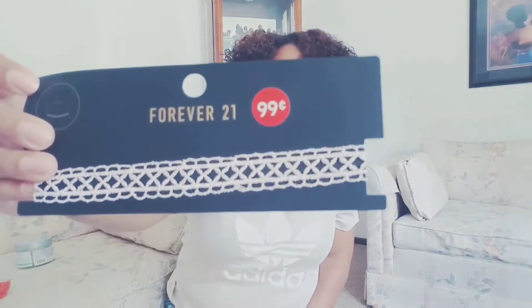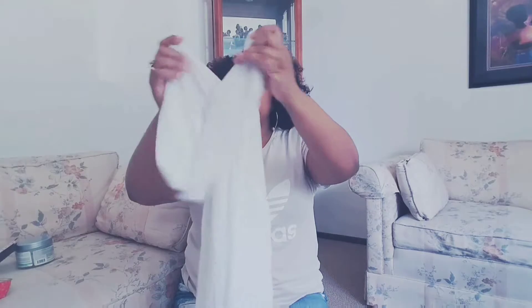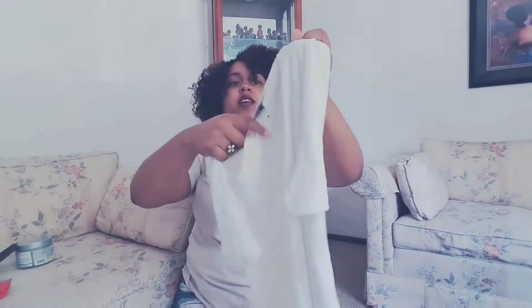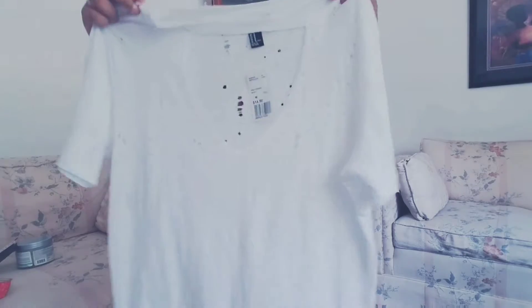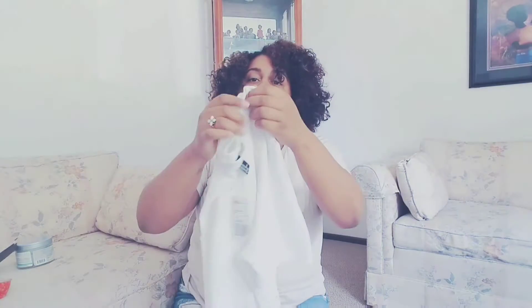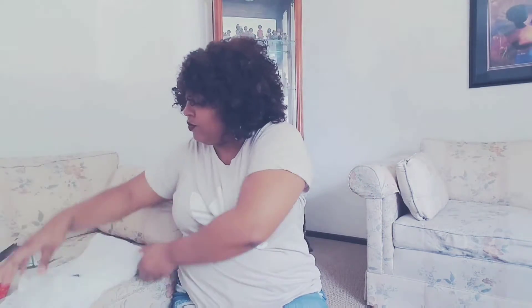Then I went to Forever 21 and got this choker — just because it was 99 cents and I think it's super cute. Then I got this shirt which I am so in love with. It's so cute — it's distressed all over and has this deep V with a collar. I cannot wait to wear this in a random Jasmine D'Angelo photo shoot, so you guys will be seeing this very soon.